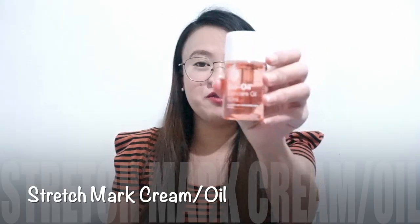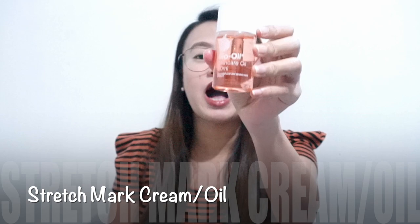Then, I bought this Bio Oil from Mercury Drugstore for 495 pesos. I started using it since I'm beginning to notice some stretch marks on my belly. Let's see if it works!